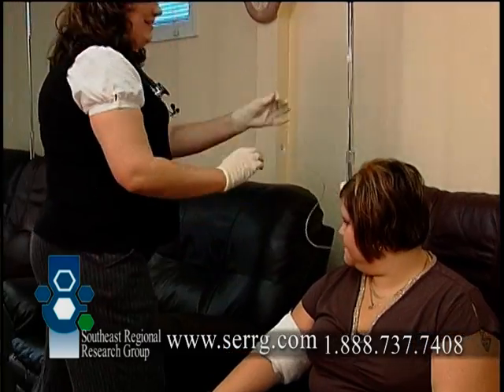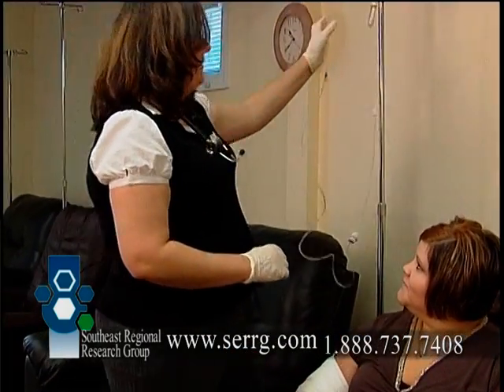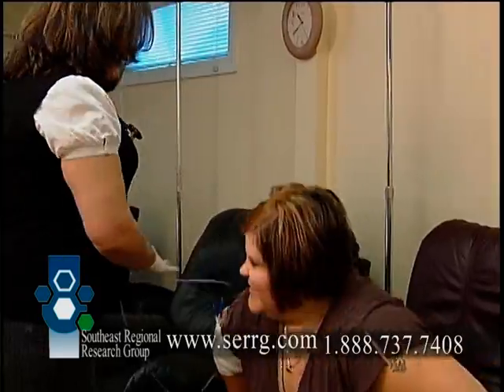Anytime a physician is able to write a prescription, for example, that privilege only happened because of the research that took place in the past to approve that new medicine. Controlled clinical trials are a partnership and a commitment between the medical profession and volunteer patients to improve quality of life.